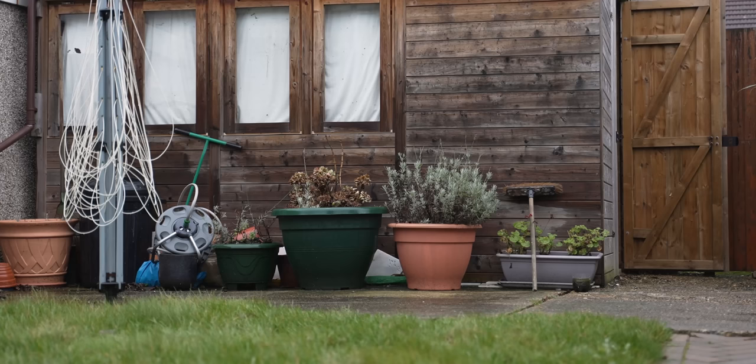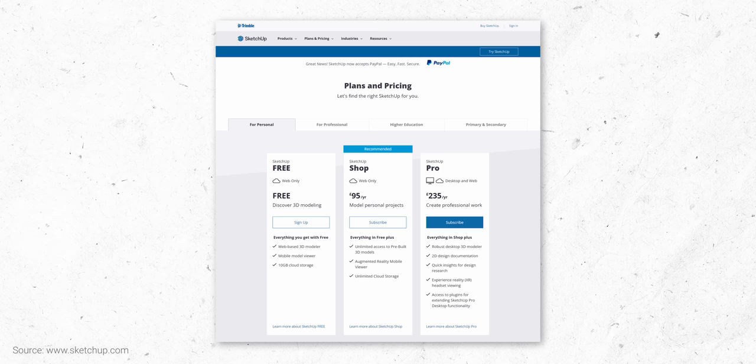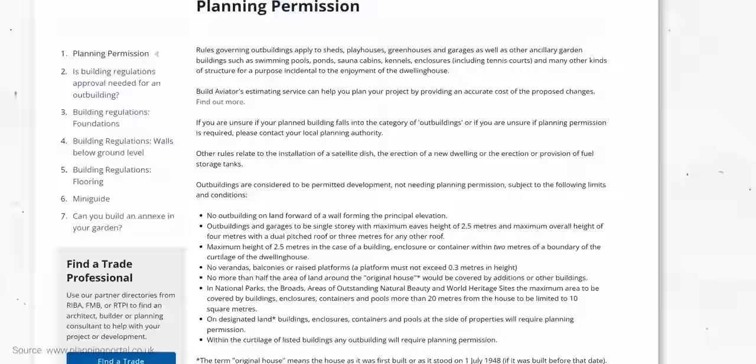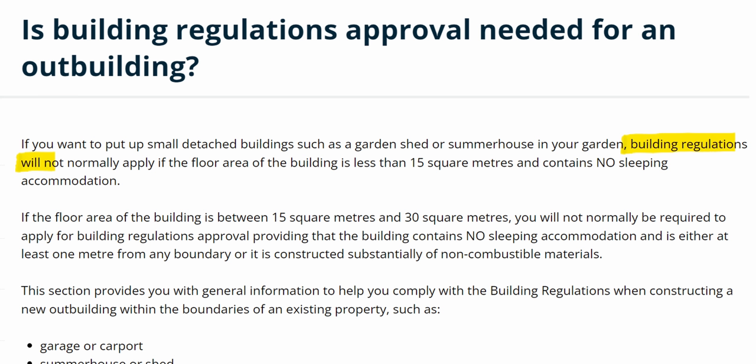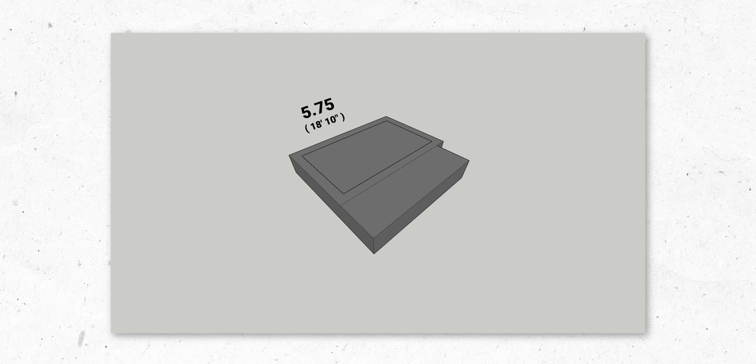I started out by measuring the end of our garden and putting these dimensions into SketchUp, which is software that a lot of architects use, but it also has a completely free web version that anyone can play around with. Our local UK requirements for outbuildings state you can build without planning permission if they have an internal area of no more than 15 square metres and a maximum external eaves height of 2.5 metres, which fits just nicely onto our existing foundation — 5.75 metres long by 3.75 metres wide.